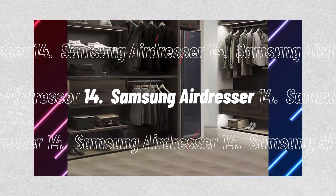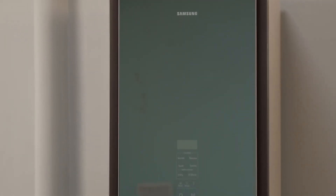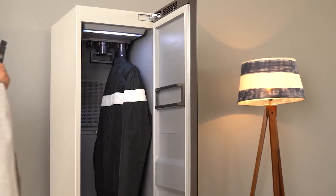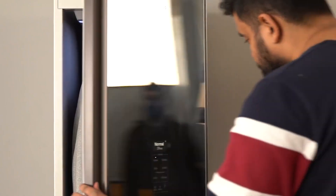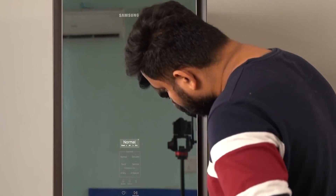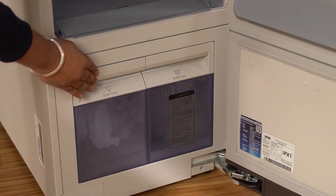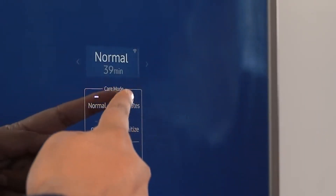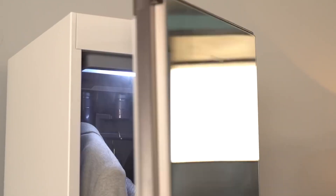Number 14, the Samsung AirDresser. What if you were never required to go to the dry cleaners again? The Samsung AirDresser makes it unnecessary. It enables you to sanitize your clothing and dry-clean it in your closet. The AirDresser is one of the less well-known intelligent home products from Samsung. It might become your new favorite possession because it's seriously cool, though expensive. If you have the money, this appliance is one of the most incredible technological advancements for the contemporary smart home, recently highlighted in the SPY Smart Home Awards in 2022.